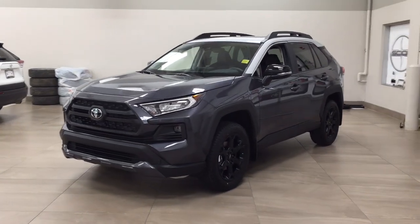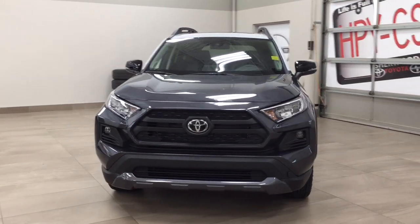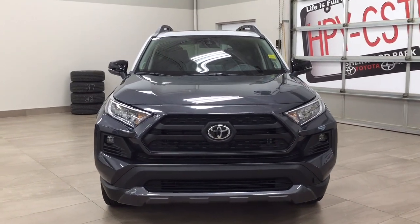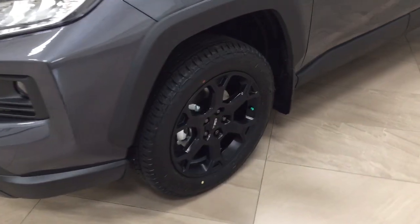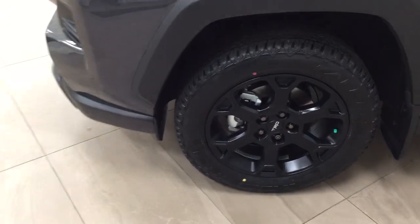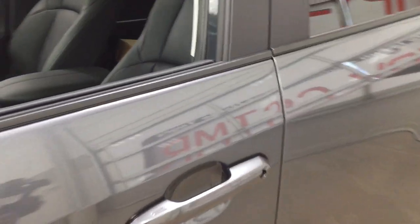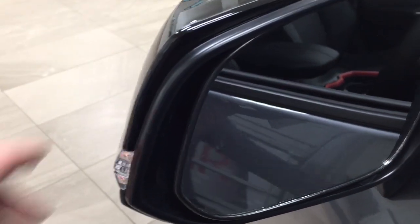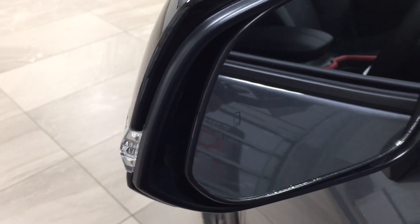A couple of the exterior features you'll see on this TRD Off-Road include its daytime running lights and fog lamps. Taking a closer look on the side, you have your black style TRD wheels. Up top, you also have the integrated signal lamps as well as your foldable mirrors. On the inside of the mirror, you'll see your blind spot monitoring indicator, which lights up when there is another vehicle right beside you.